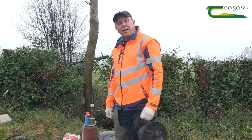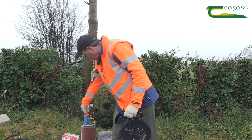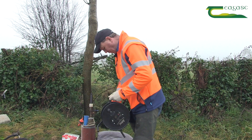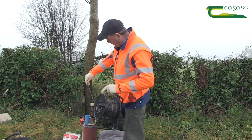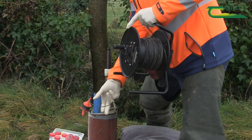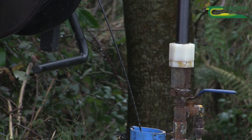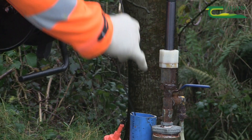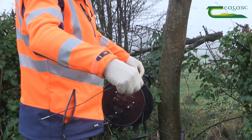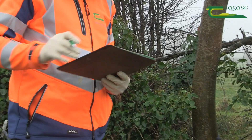One of the first things I do is take the depth of the water in the well, and this here is a dip meter. When I remove the cap from the well and put the dip meter into the well, as it goes down it will beep when it reaches the level of the water. Today the depth is at 2.19 metres.